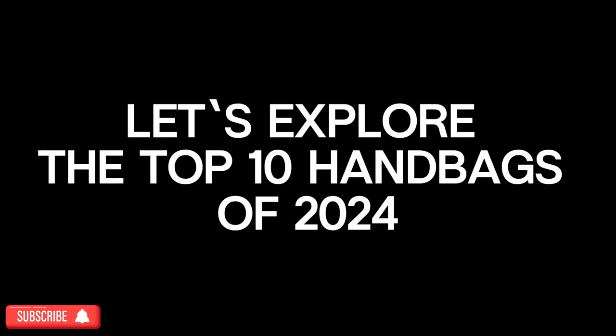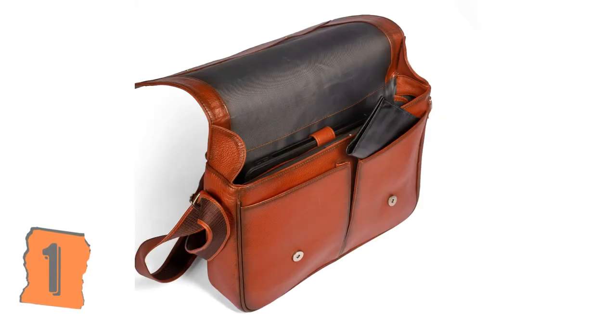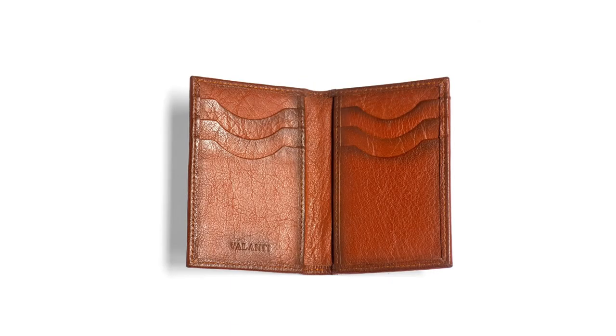Let's explore the top 10 handbags of 2024. First off, we have the EcoLux 2, crafted from sustainable materials and featuring clean lines.